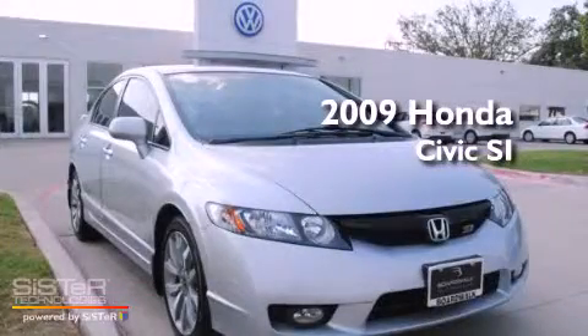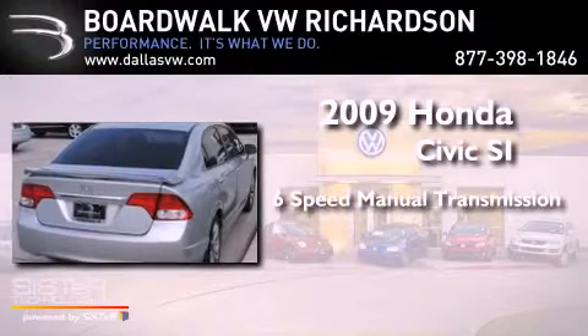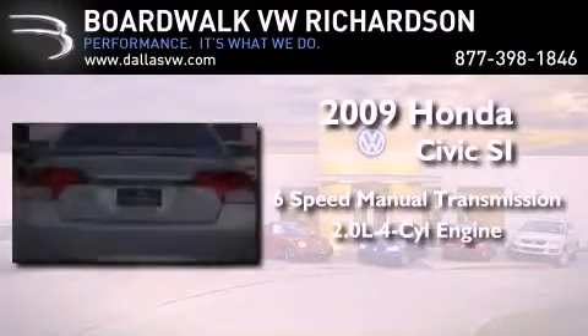This is a 2009 Honda Civic SI. This car has a manual transmission and an in-line four-cylinder engine.